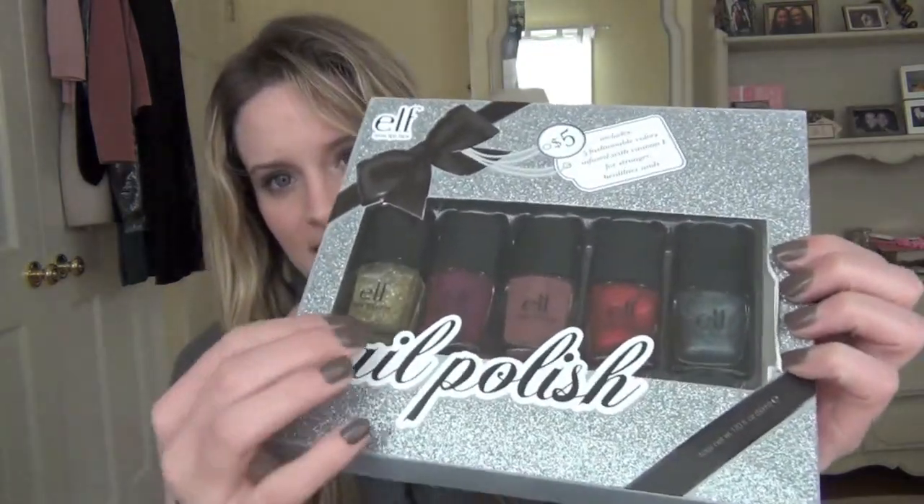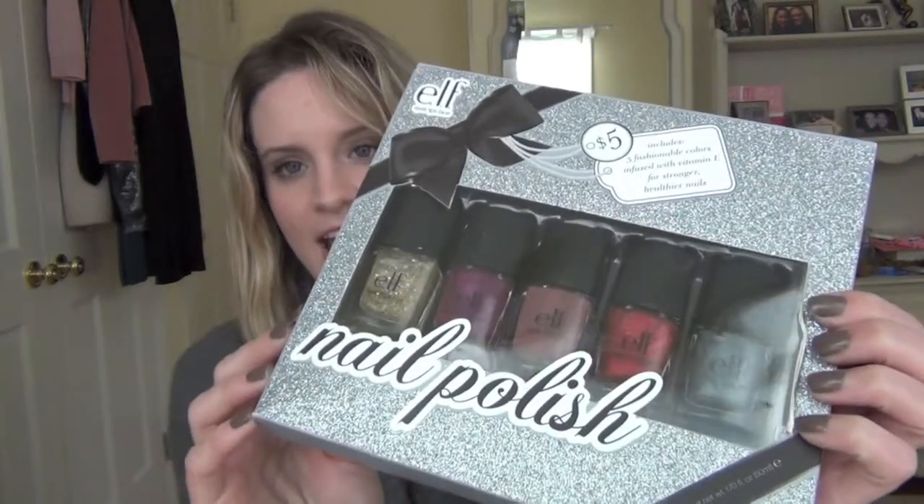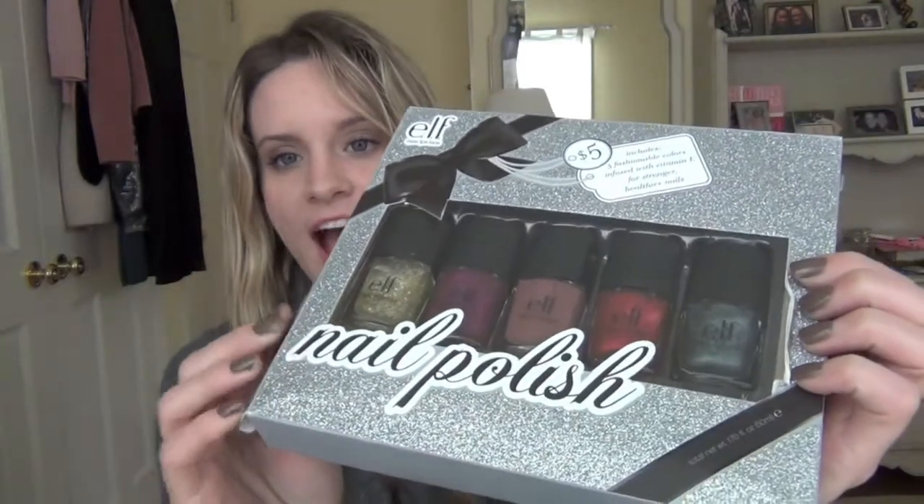The next thing I got to show you is the ELF nail polish kit for the holidays. This was $5 and it has five nail polishes in here. I really like this — I think this would make an amazing gift. I've been playing with them a little bit. I'm not going to show you swatches of these; I will do an actual blog post on this entire kit. But I'm just going to show you really quickly the colors that are in here. Each of these was $1, so for five nail polishes it was $5 — a really good deal.